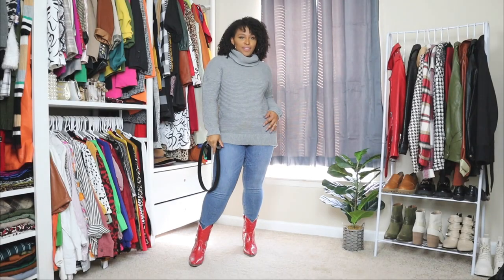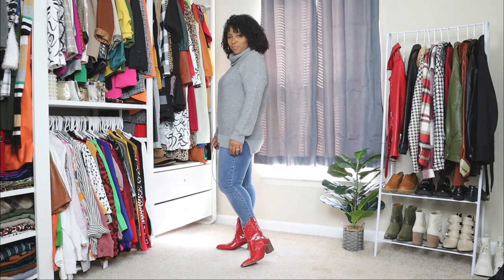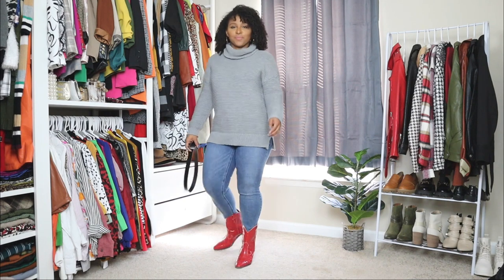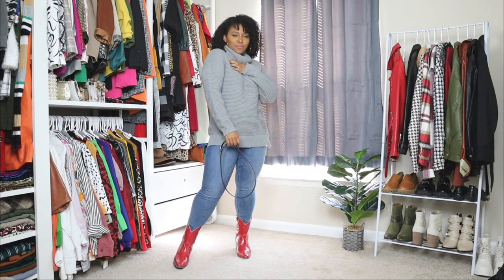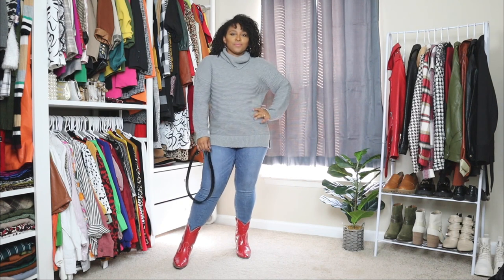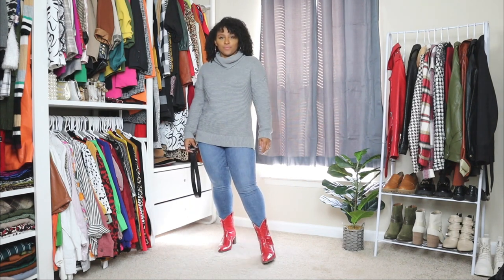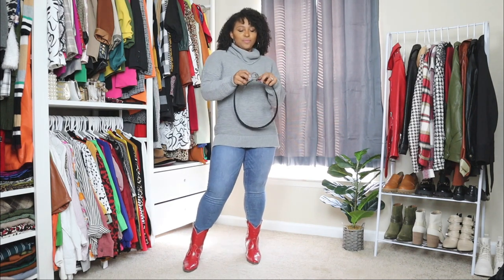Now for the next outfit, we're moving on to the red cowboy boots. I absolutely love these because they definitely give a nice little pop to any look. Here I'm pairing them with a pair of skinny jeans and a sweater. It's a rare occasion when you see me in jeans — I'm not an overly huge fan. I personally love more skirts and wide-leg pants, but I definitely wanted to show you that you can pair jeans with your cowboy boots. This sweater is a bit oversized with a big turtleneck style, which makes it a perfect sweater for fall.